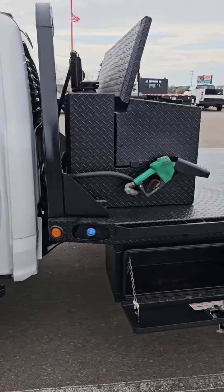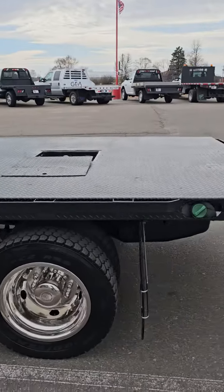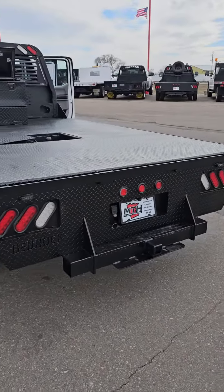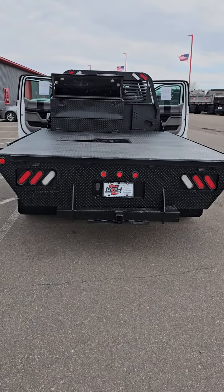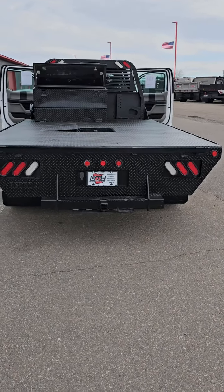We do have a flatbed and a diesel transfer tank. Toolbox storage sitting low on both sides. Total bed length — you have 11 feet 4 inches in total length.